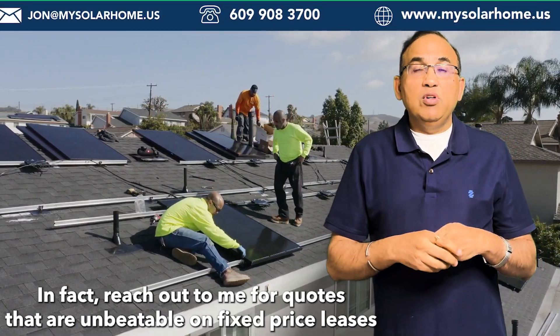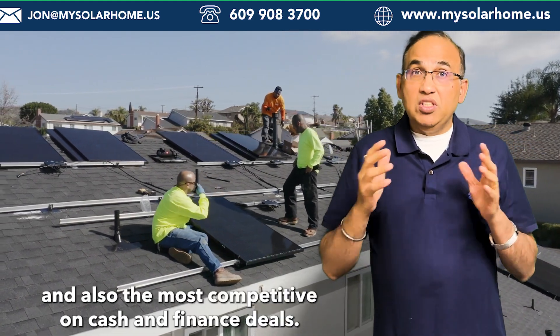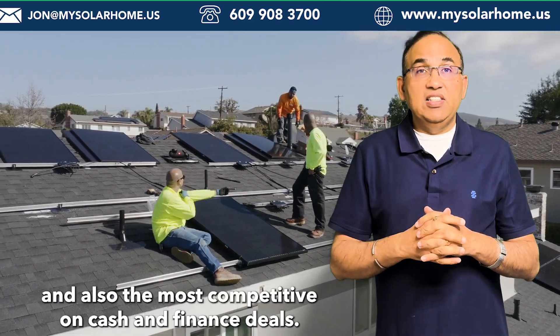In fact, reach out to me for quotes that are unbeatable on fixed-price leases and also the most competitive on cash and finance deals.